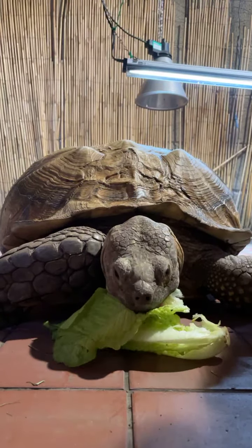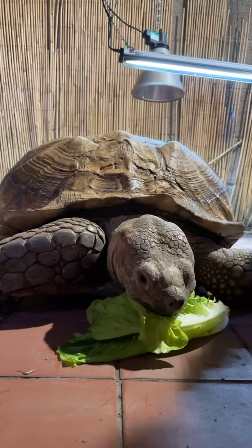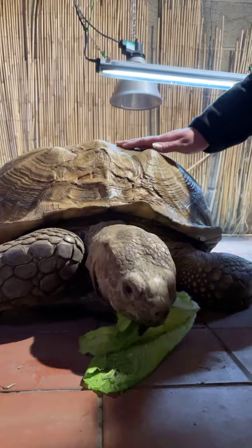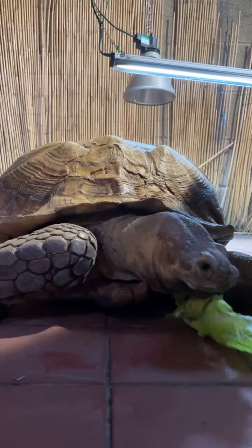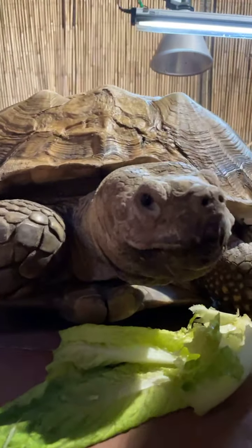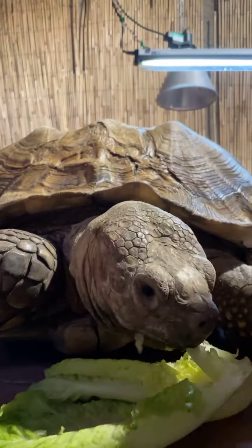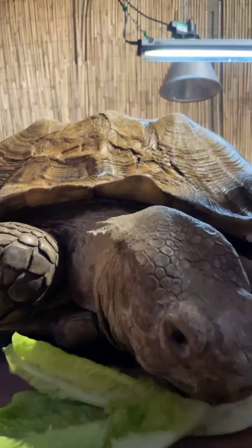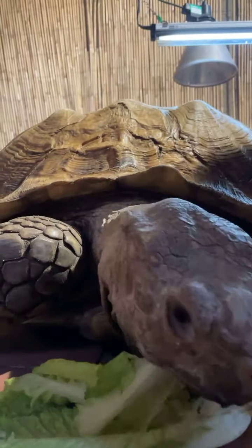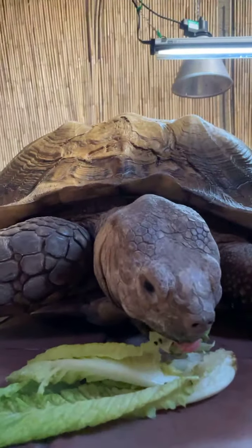I wouldn't recommend getting a sulcata tortoise as a pet — there are a few different smaller species you can get. As you can see, he's quite big and requires a lot of heating and specialist UV lights to make sure he grows properly and his shell doesn't become deformed. Tortoises don't actually have teeth — he just has this big beak. Something that helps grind that down is a cuttlefish, which gives him extra calcium, keeps the beak from getting overgrown, and helps him grow big and strong.